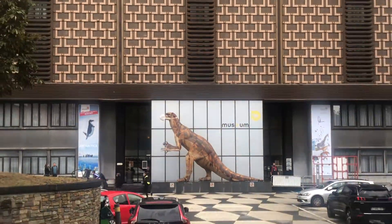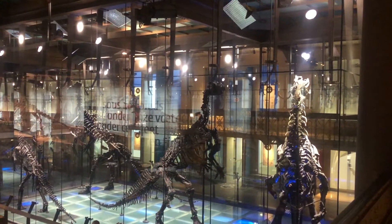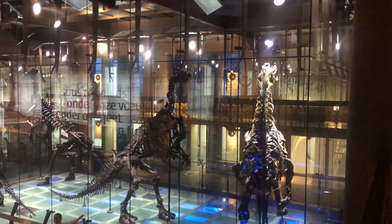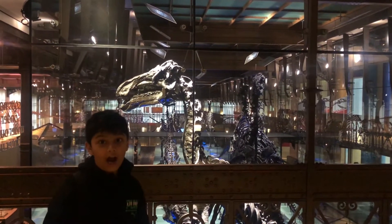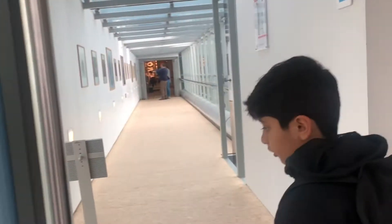Hey, what's there? A dinosaur? Today I'm going to take you to the Museum of Natural Sciences. This is a very big museum with different galleries.